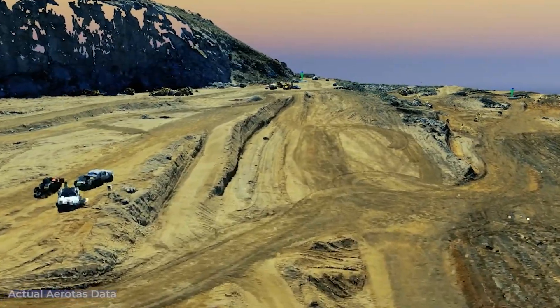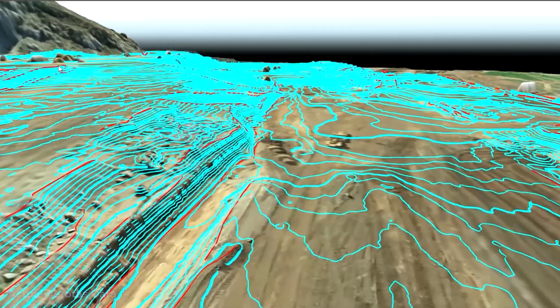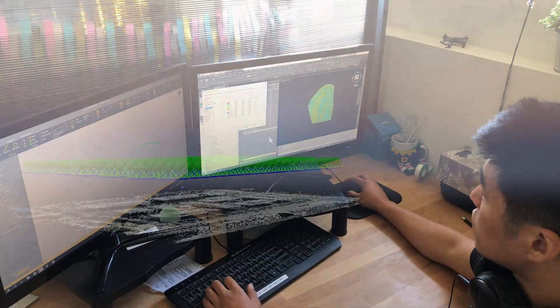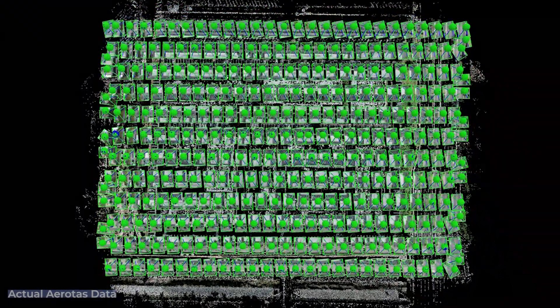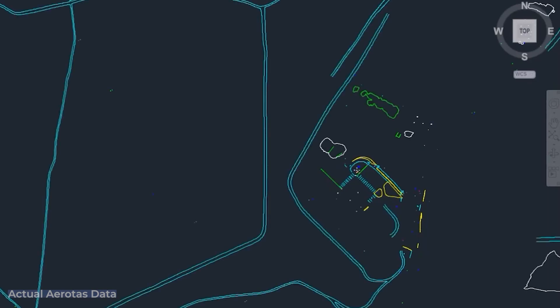It's simple — you fly the drone and Aerotas delivers CAD files created from your data. Our photogrammetrists and CAD techs combine advanced technology, high-performance computing architecture, and cutting-edge data processing to get you the most accurate deliverables possible. The result? A CAD file with everything you need in less time than it would take you to do it yourself.